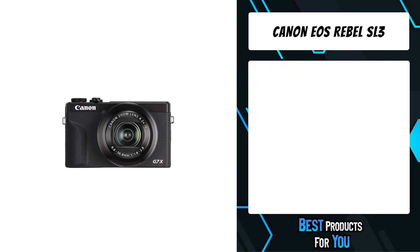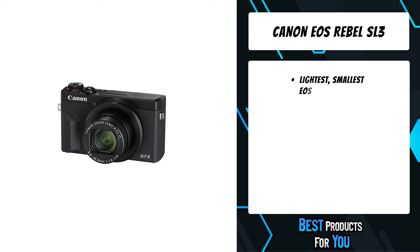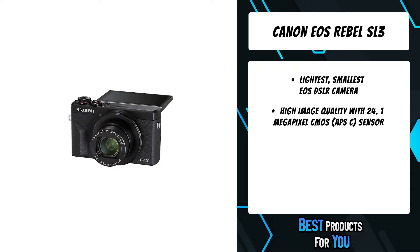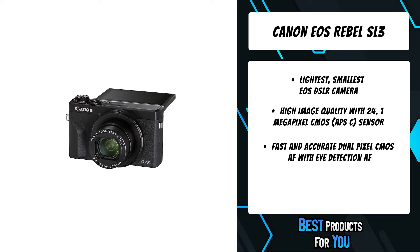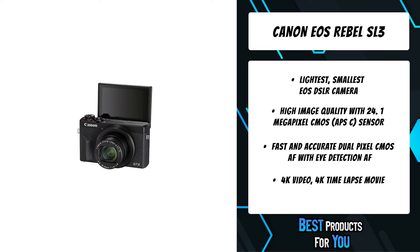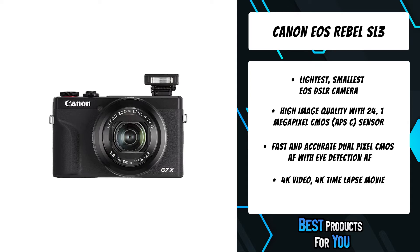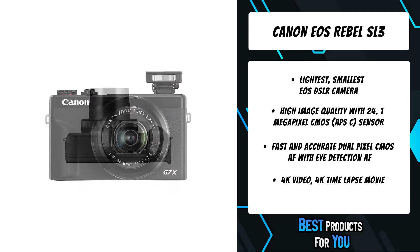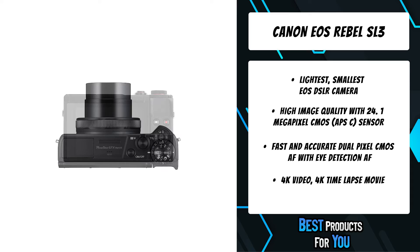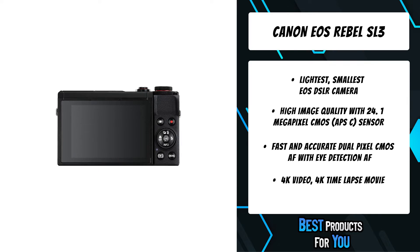The fifth product on the list is the Canon EOS Rebel SL3. Whether you're a first-time SLR user, an aspiring photo enthusiast, or someone looking to capture those amazing family moments, the Canon EOS Rebel SL3 can be the perfect companion. It's the smallest and lightest EOS DSLR camera to date, equipped with 4K recording capability, Canon's Dual Pixel CMOS AF, and a vari-angle LCD for selfies and fun angles. Its 24.1 megapixel CMOS sensor combines with the